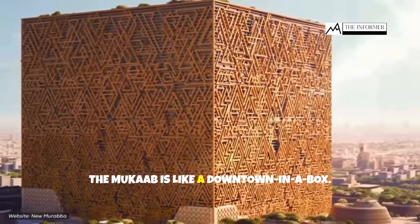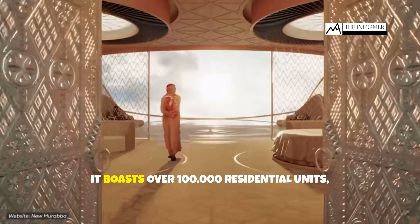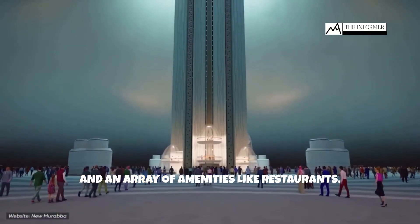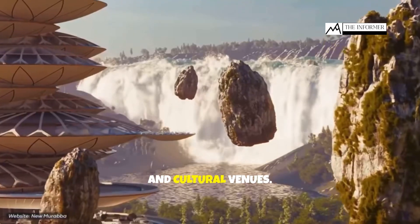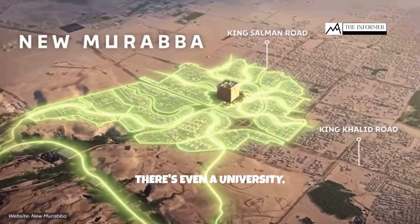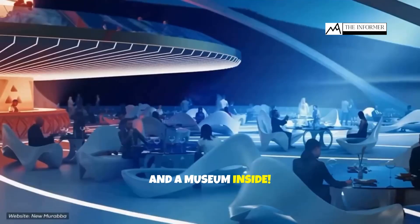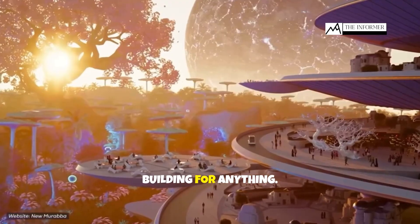The Muqab is like a downtown in a box. It boasts over 100,000 residential units, 9,000 hotel rooms, and an array of amenities like restaurants, shops, and cultural venues. There's even a university, a theater, and a museum inside. Imagine never having to leave your building for anything.